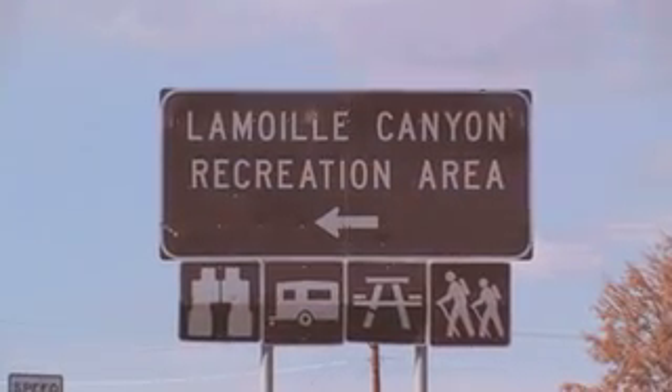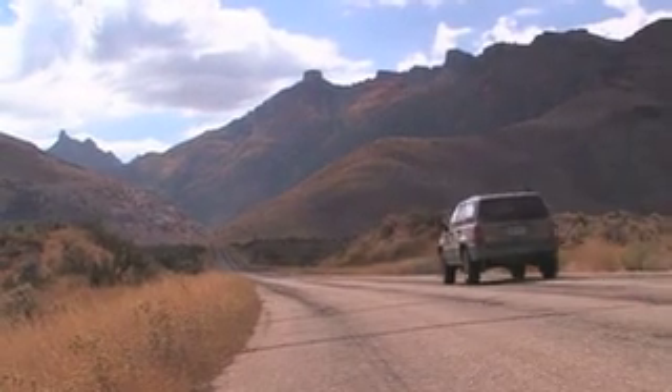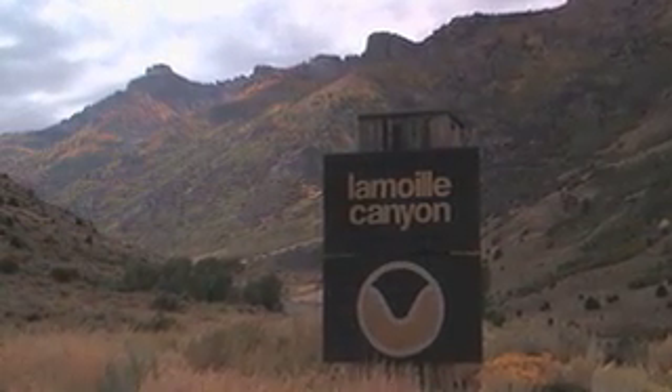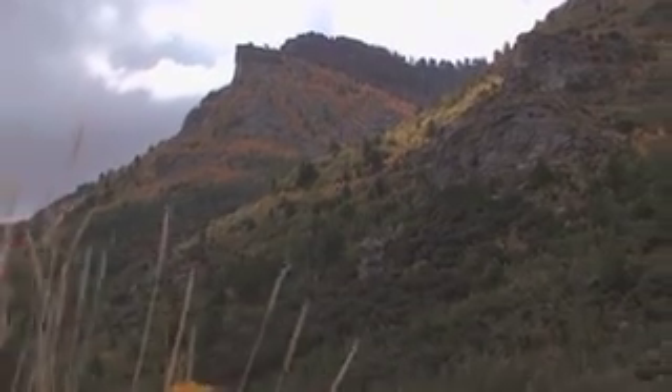Lamoille Canyon lies at the base of the Ruby Mountains. This area is often referred to as the Swiss Alps of Nevada, and once you visit, it's easy to understand why.